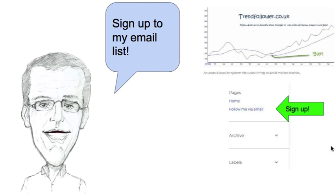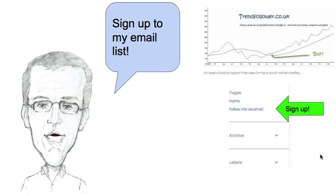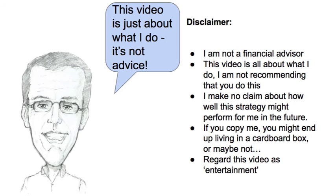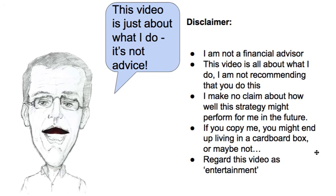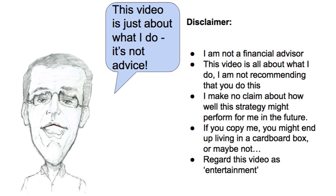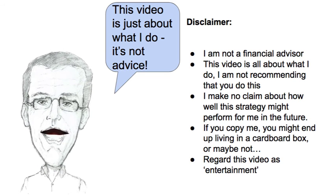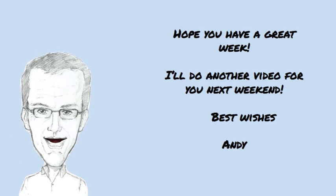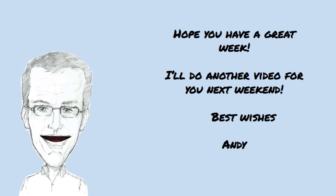If you want to see a weekly update then sign up to my email list. Remember I'm not a financial advisor though — this is just about what I do. It's not advice and if you copy me it might all go horribly wrong for you. You have to make your own decisions. Anyway, have a great week. Thanks very much for watching and I'll do another video for you next weekend. All the best now, bye.